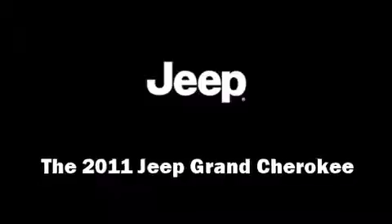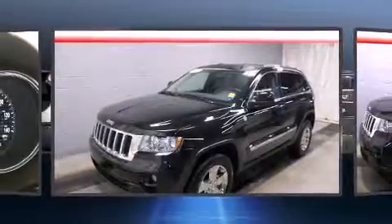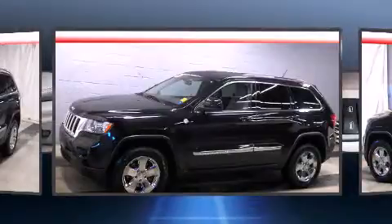Come test drive this 2011 Jeep Grand Cherokee. With fewer than 45,000 miles on the odometer, this four-door sport utility vehicle prioritizes comfort, safety, and convenience.